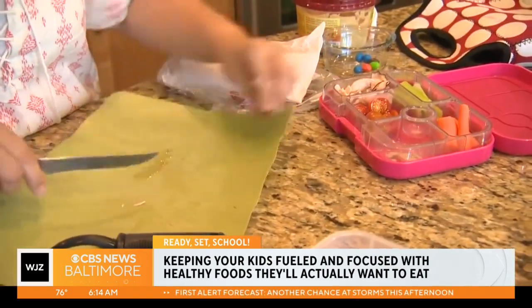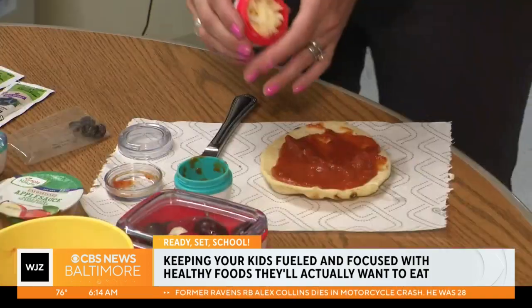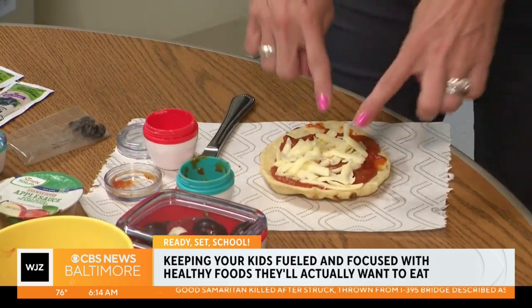We have micronutrients — our vitamins and minerals in our diet. We have our macronutrients: protein, calcium, fat. So when you're packing your child's lunch, keep two things in mind: variety and presentation.